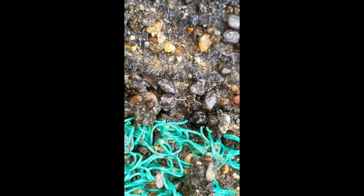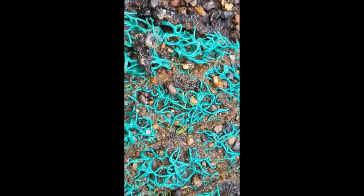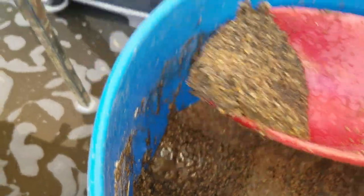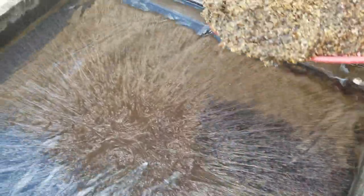It looks like we got into some bigger magnetite and some slightly bigger gold. Two years in a row I get on the best gold right at the end of the season. This is our second to last cons bucket, running it through the gold cube here, and it's just loaded. This is what you want the cube to look like - so far the whole bucket has been like this. Look at that flake just sitting there.